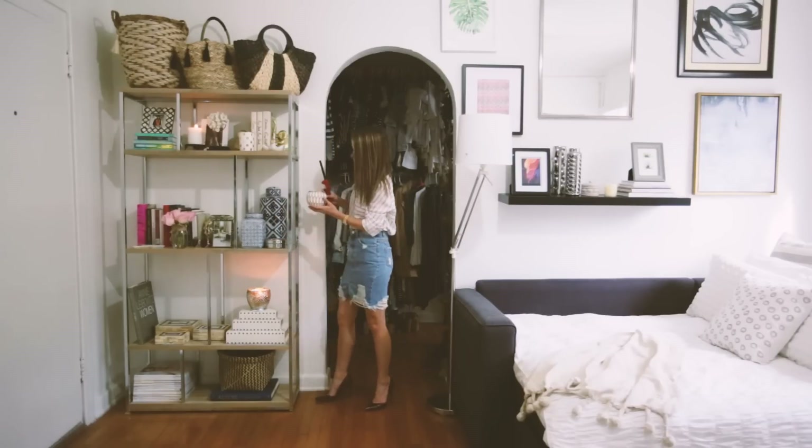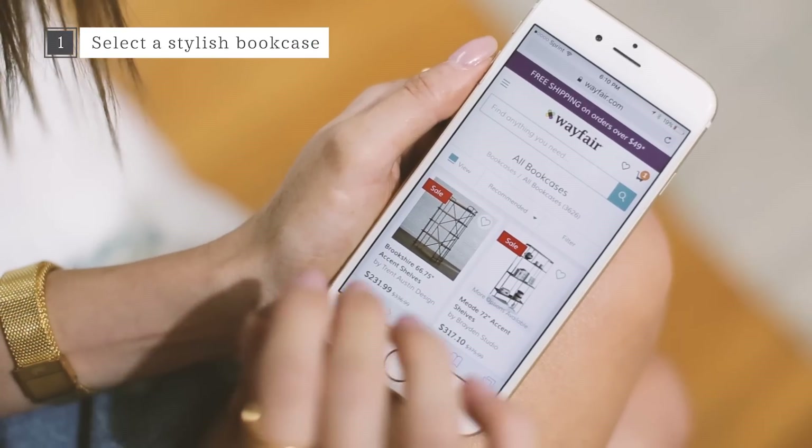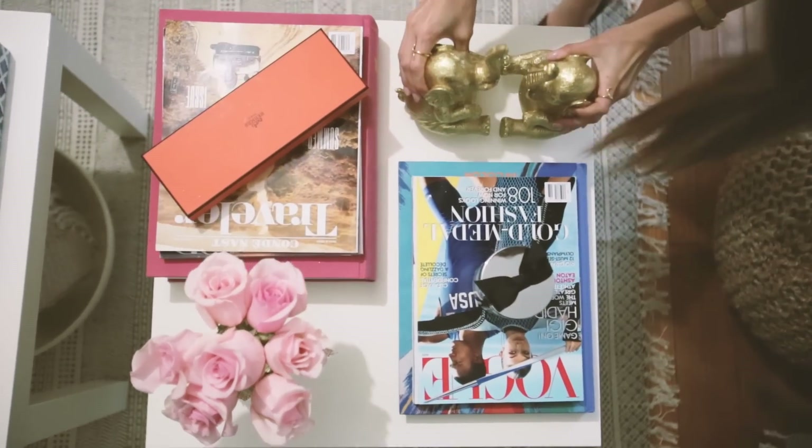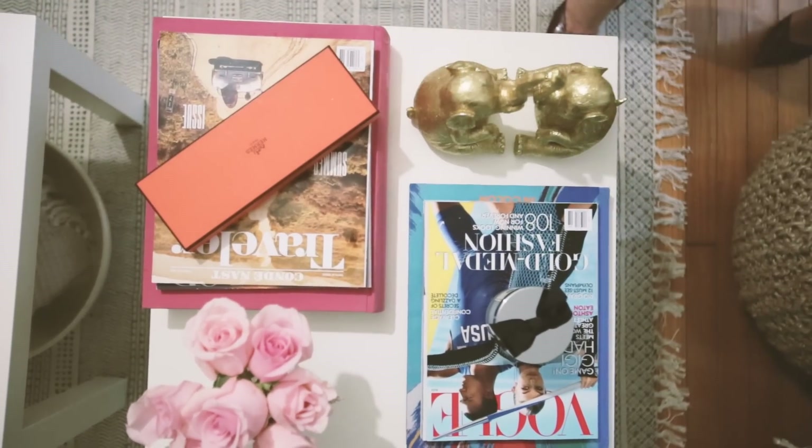Using a bookcase. It should make a statement as well as match your existing furniture. If you can't match it to your furniture, try matching it to another color or shade in your home.